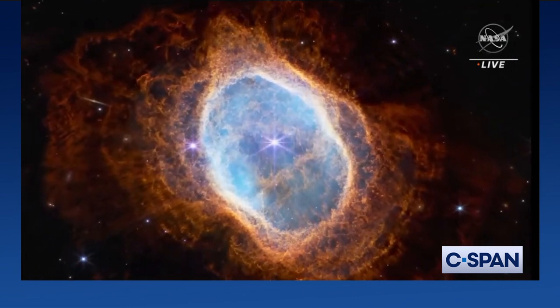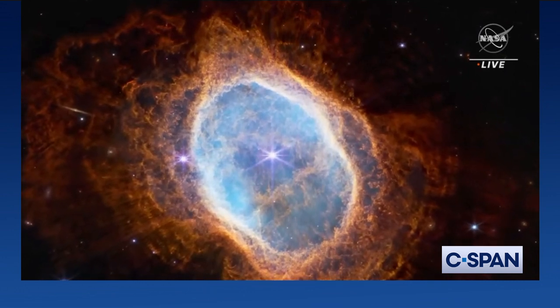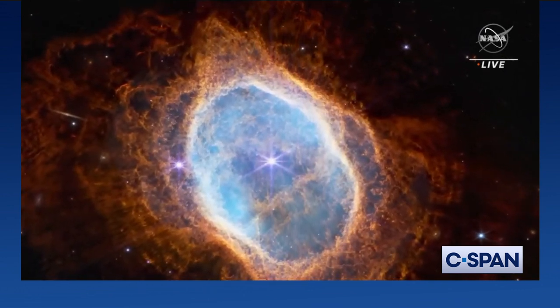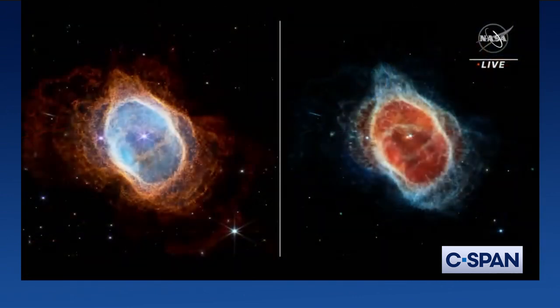This near-infrared image is... wow, the detail. We have a near-infrared image on our left, or maybe your right, and here on the right we have a near-infrared image. I'm here with Carl, our astronomer specialist. Can you tell us what we're looking at in these images?